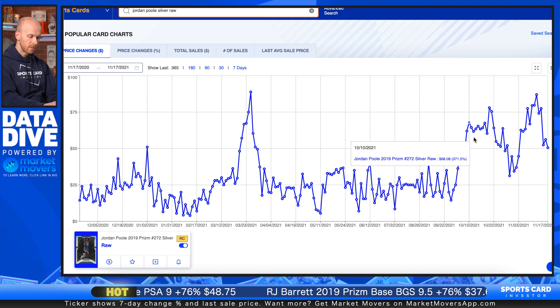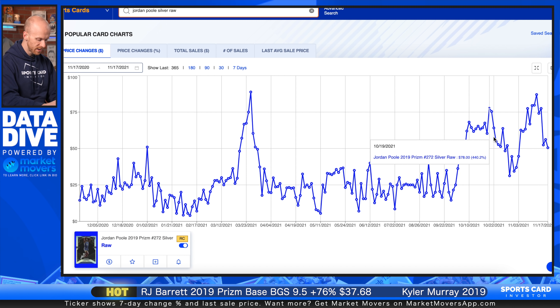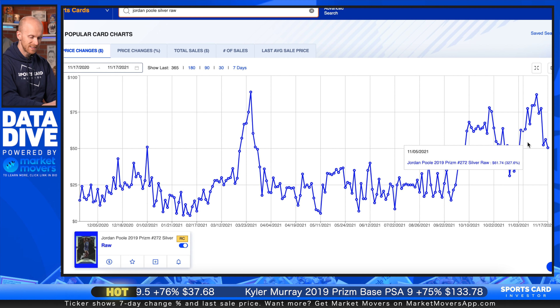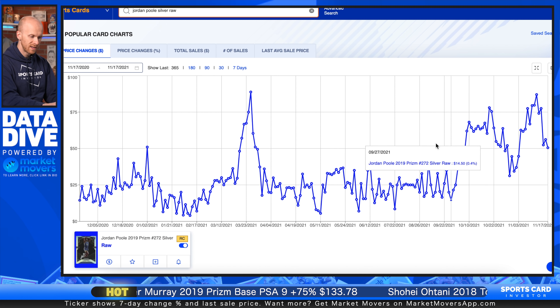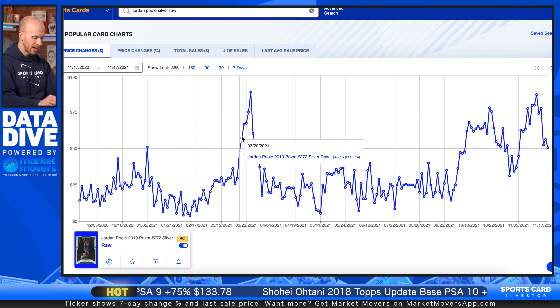This card hovered in the $15 to $25 range all summer long. And now we see that Jordan Poole is having a more sustained performance early in the season this year. Even still, this card is kind of floating up around the $50 to $60 range — sure, it's spiking higher than that, but it's sort of settled in at that point where, with a card like this, I would have sold.